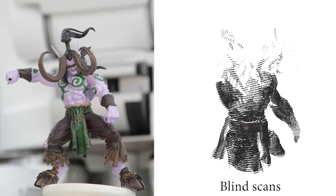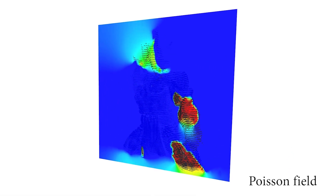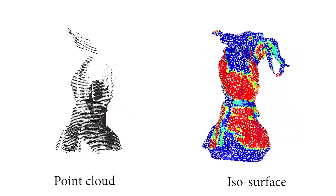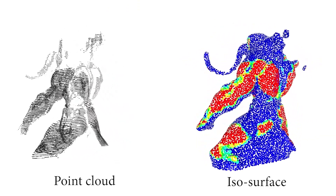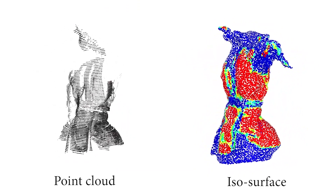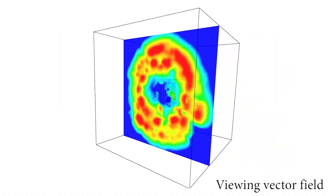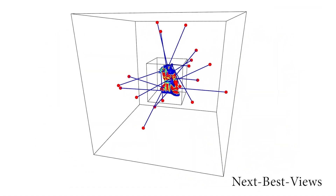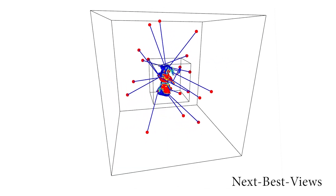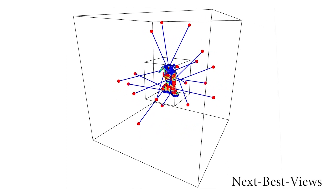Given an initial point cloud obtained from a blind, all-around scanning of an object, our core technique is to validate and assess the predicted watertight reconstruction surface. We generate a confidence map for the ISO surface derived from a screened Poisson equation, where low values indicate low quality of the estimated ISO surface. We then build an ambient viewing field which suggests a set of next best views with 5 degrees of freedom for covering low confidence areas of the ISO surface.